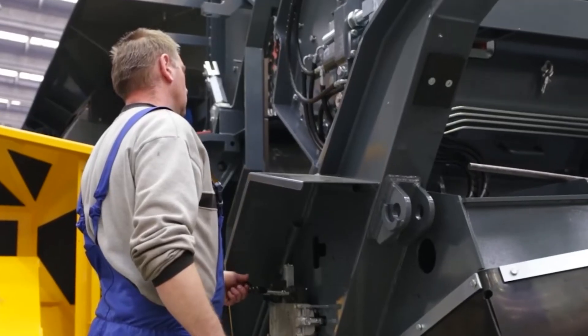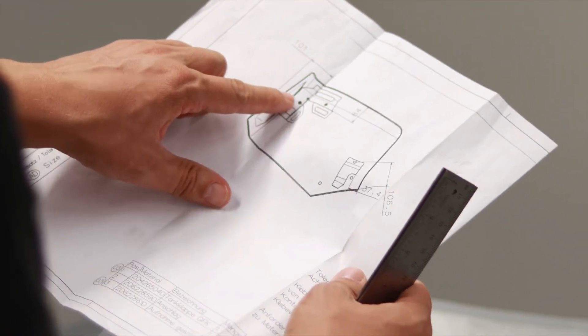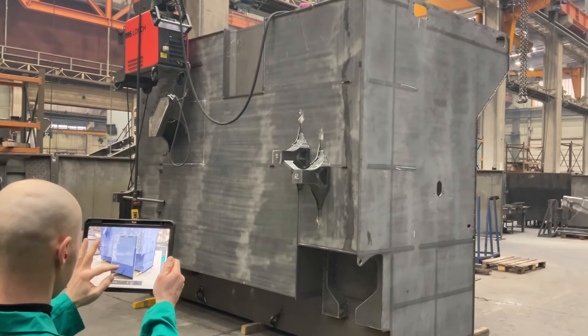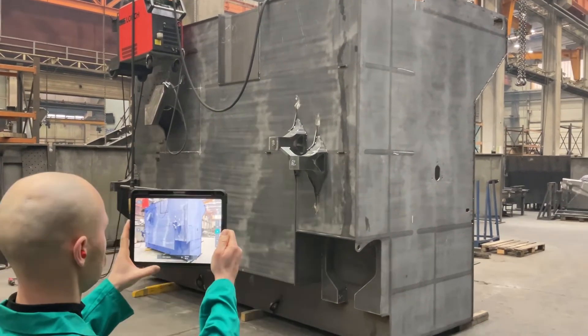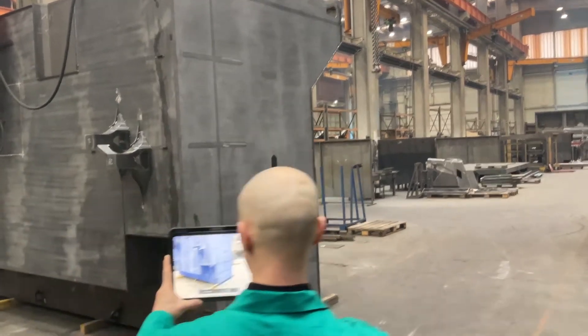Before TWIN, one would compare the manufactured item to a 2D print of its specification. With TWIN, ECHO can now perform digital and faster inspections right on location and find deviations easier thanks to a 3D to 3D comparison.